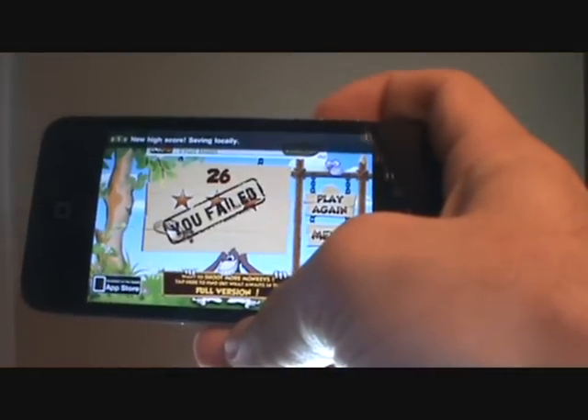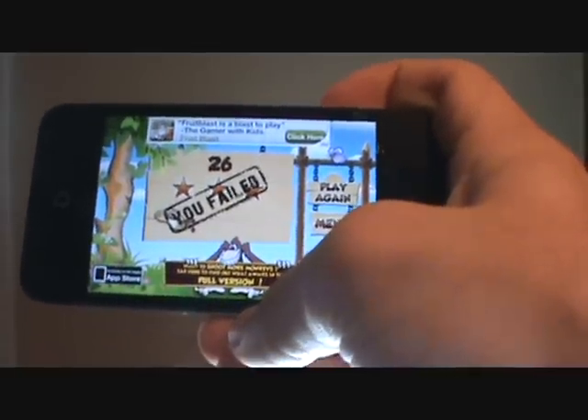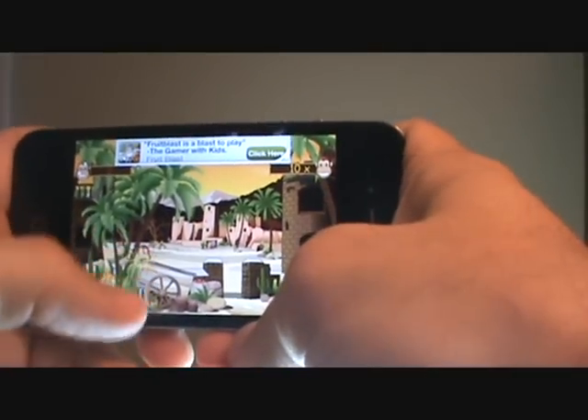Okay, I lost — apparently because I missed too many monkeys. So let me just go into it again and play one more level before I wrap this review up.